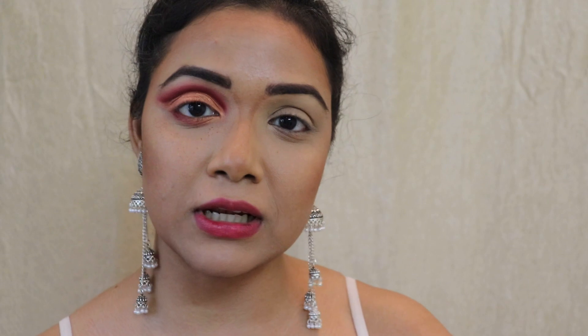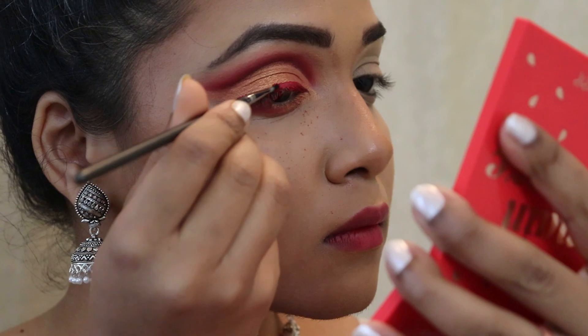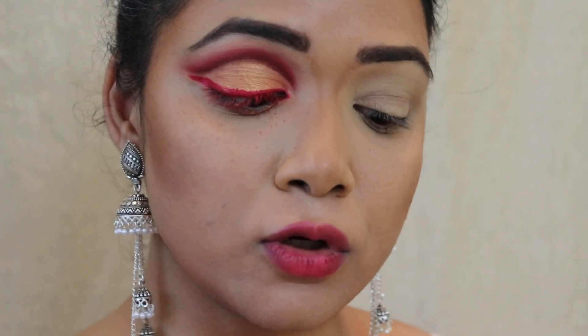Since I also don't have a red liner, I'm going to use my Kuda Beauty Liquid Matte Lipstick in the shade 'heartbreaker'. It applies so well as a liner. After putting that on, I'm going to take a vibrant red color from the palette and place it on top of my liner to brighten it up even more and help it stay in place.